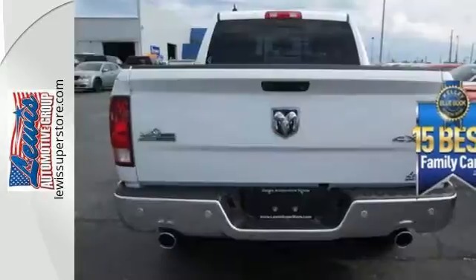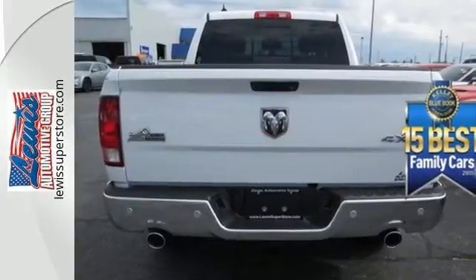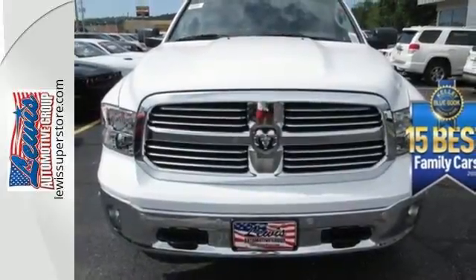This Ram 1500 is durable and rugged, yet capable, smooth and comfortable. Get behind the wheel today.